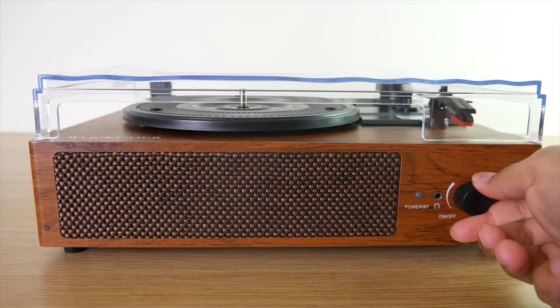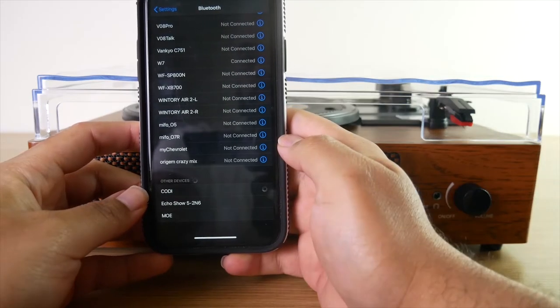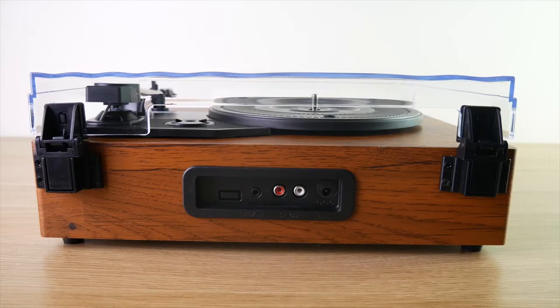You also have options in terms of how you're gonna play music from your record player. You can do it wirelessly via Bluetooth, you can use the turntable, and you can also use external speakers via the RCA output. All of these options provide you with greater flexibility in enjoying your music almost anywhere.